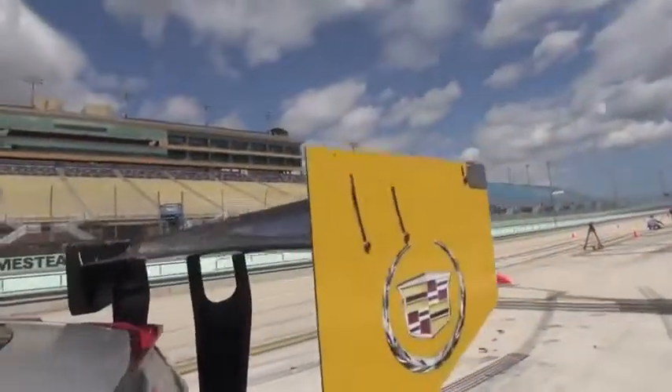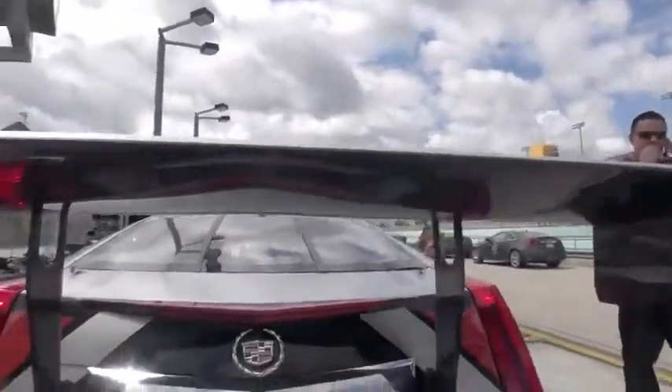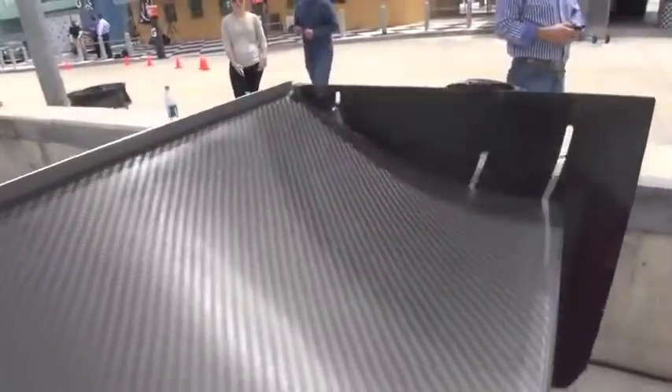The car behind me is basically a World Challenge GT car. Those cars are restricted to about 500 to 520 horsepower, rear wheel drive. We're allowed to use ABS. We're allowed to use traction control these days. The World Challenge series has standing starts just like Formula One and we run one-hour sprint races. There are three categories of car. This one's the fastest category of car.